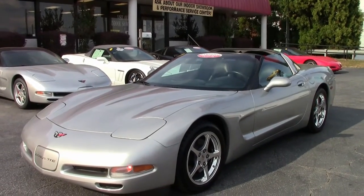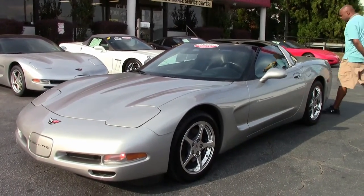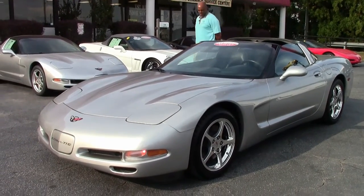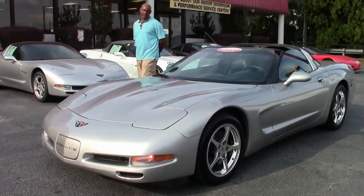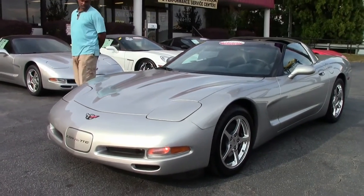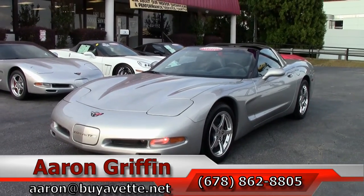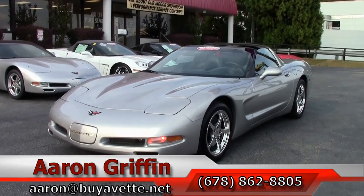So again, this is a beautiful, well-maintained 2004. It's only got 33,000 original miles on it — 33,000 original miles, 2004. I repeated that because it's amazing the kind of cars we get here, in terms of year, miles, and options.